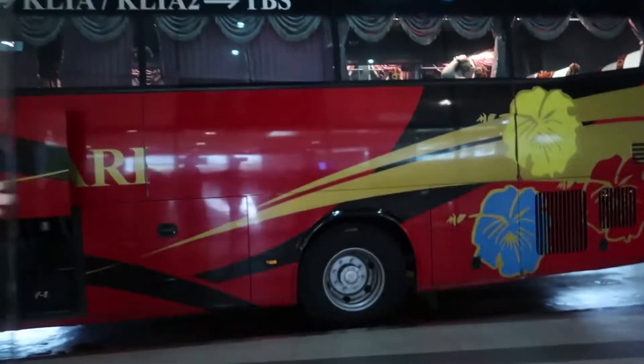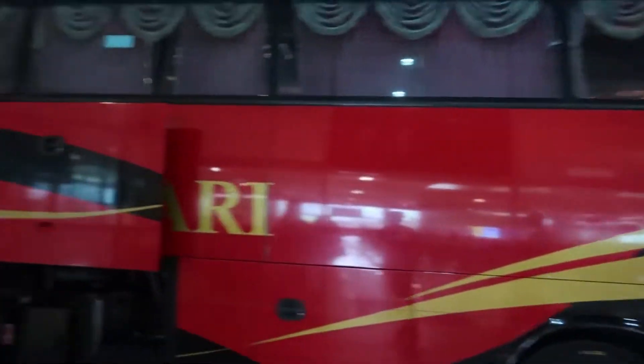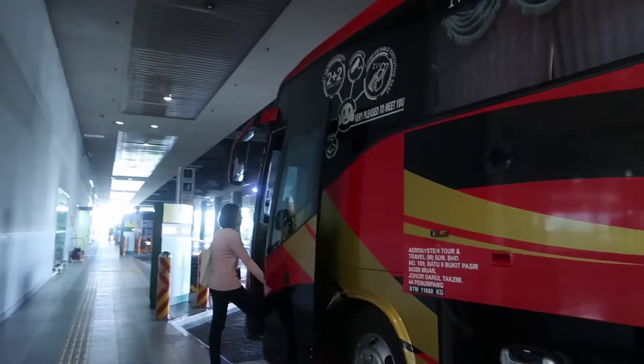This is the speed of TBS free wifi hotspot. This is our bus towards Malacca.